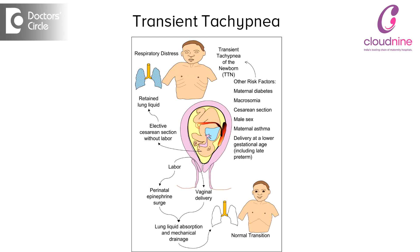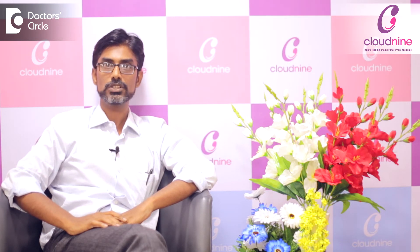At the time of delivery, due to various hormones which occur during the natural physiological process of delivery, the secretion of fluid changes into absorption of fluid. This happens during the normal process of labour. If a mother is taken for an elective caesarean section — that means elective, she is not in labour but is taken for a caesarean section — this transition from secretory to absorptive doesn't happen.